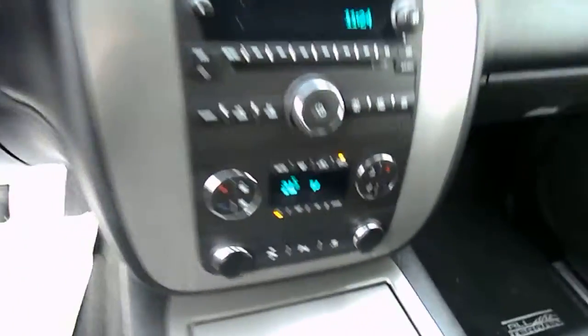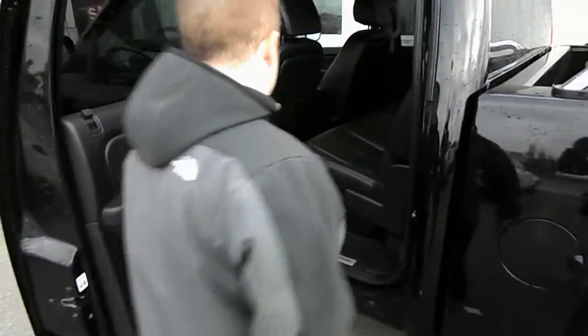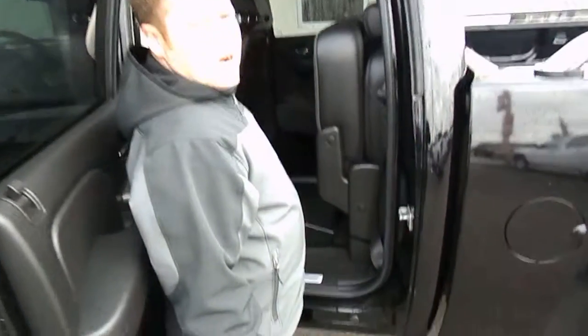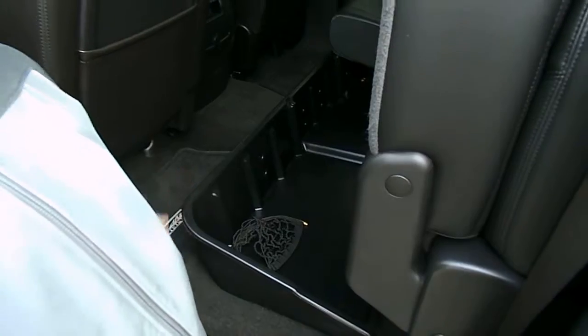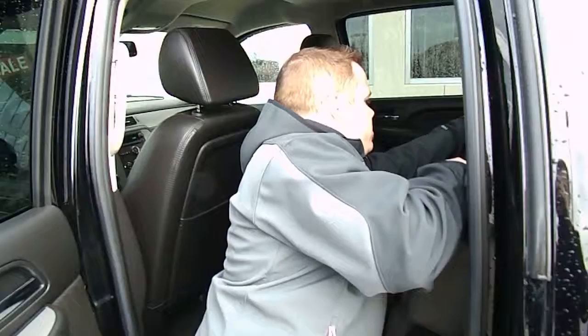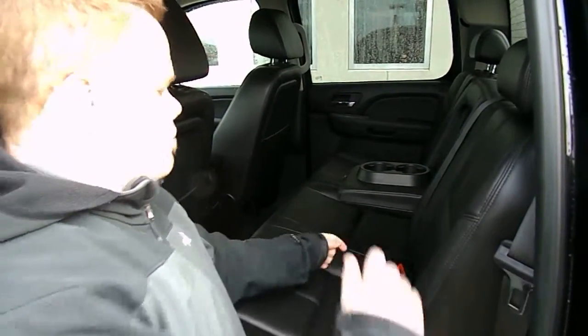Let's check out the back row here. You get a nice 60-40 split — it just goes up. You got a cargo tray here with some tie downs. Nice leather-wrapped row. And you got armrest cupholders for the long trip, so everybody's comfortable wherever they're sitting.